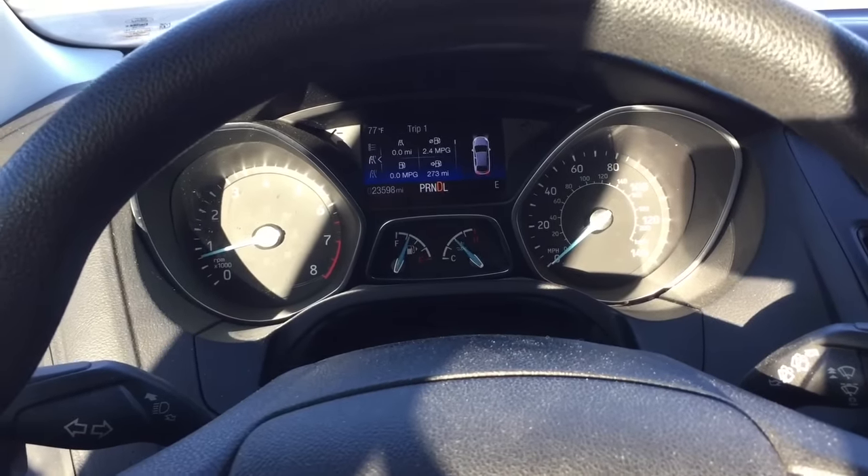We'll leave traction control on for this demonstration. Basically, to activate launch control, have it in drive or sport mode, apply the left-foot brake, and then floor the gas pedal. The car will then want to activate launch control.